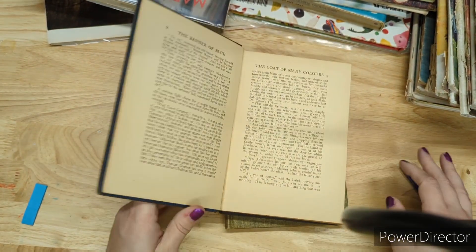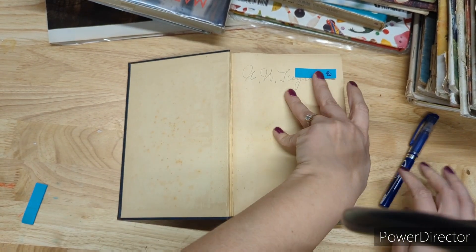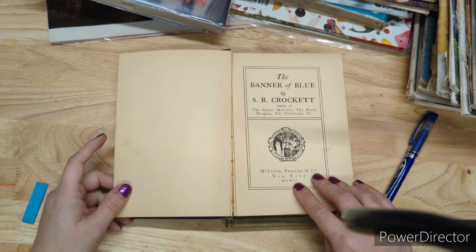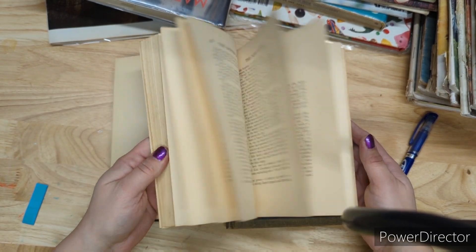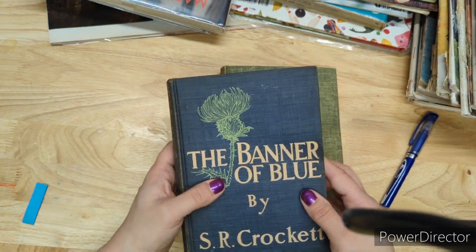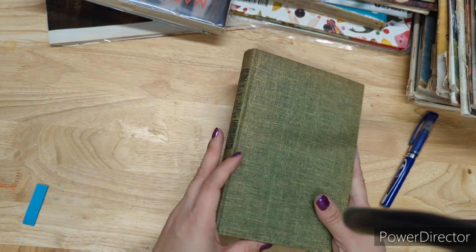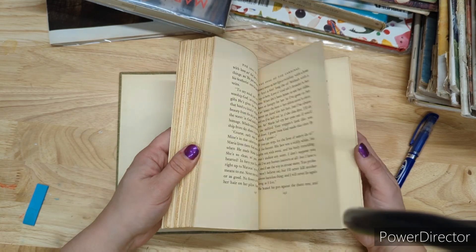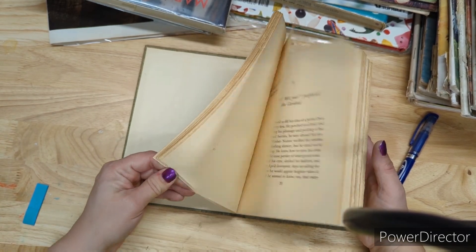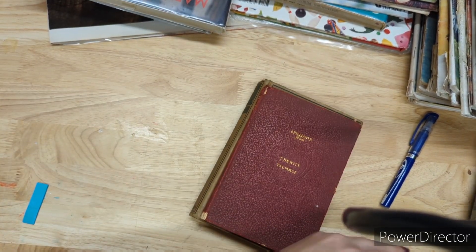The Banner of Blue is two dollars, from 1902 — really nice quality, high-end paper. The Song of the Cardinal is two bucks from 1915. If you like cardinals and want to create yourself a nice cardinal journal in winter, when they shine most against a pale background, get yourself the cardinal book — two bucks.